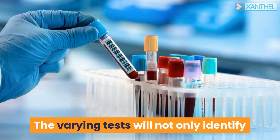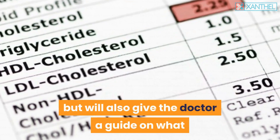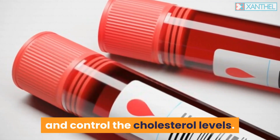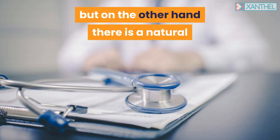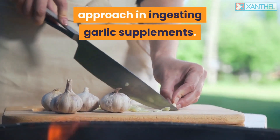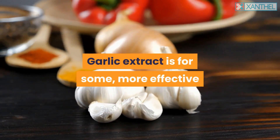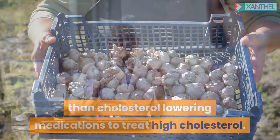The varying tests will not only identify the main cause of the lipid disorder, but will also give the doctor a guide on what medication you should be taking to lower and control cholesterol levels. Statins are one of the most common medications used, but there is also a natural approach — ingesting garlic supplements, as garlic extract can be more effective than cholesterol-lowering medications for some.